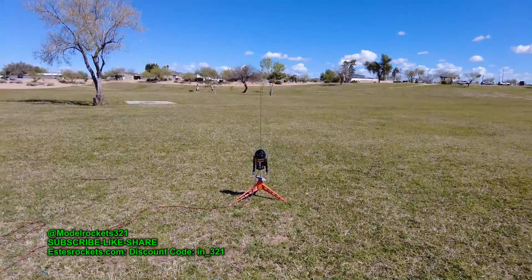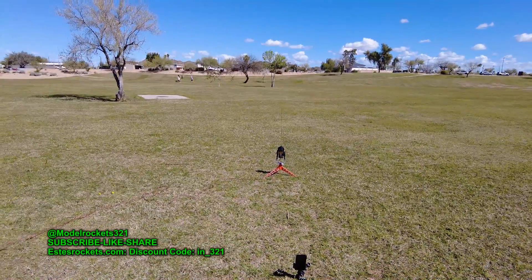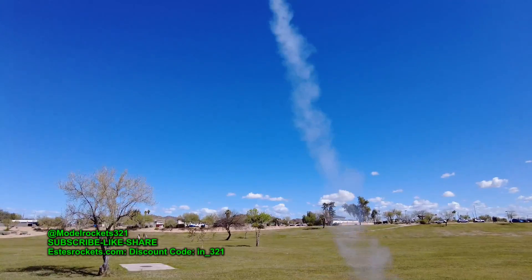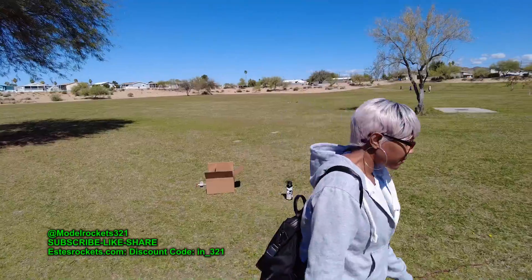Alright, here we go. We got R2-Q5 going on a D12-3. Going in 5, 4, 3, 2, 1. There he is. Three second delay. And parachute — something detached. Parachute didn't come out all the way. Ugh, that's not good. He hit the ground.